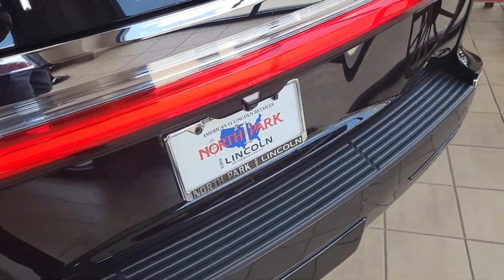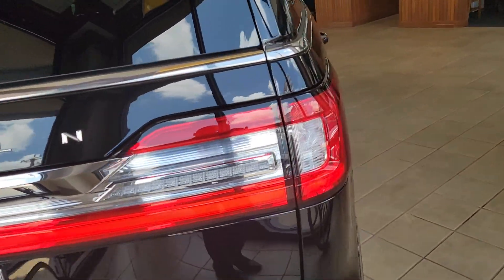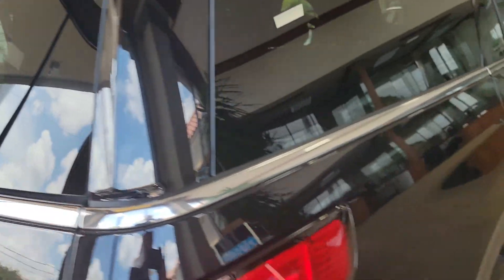This one has a kick activation tailgate — you just kick up underneath there and the tailgate opens. Of course, the glass pops just like an Escalade.